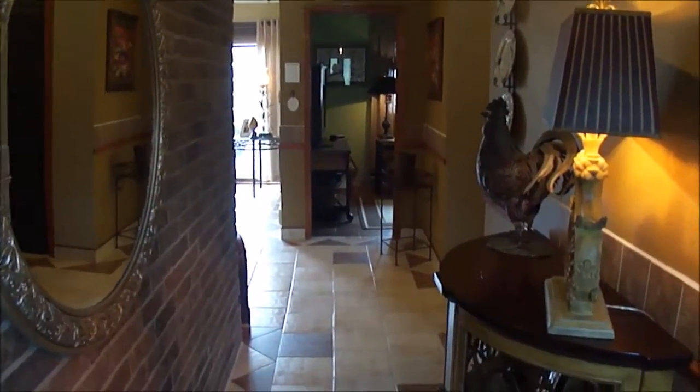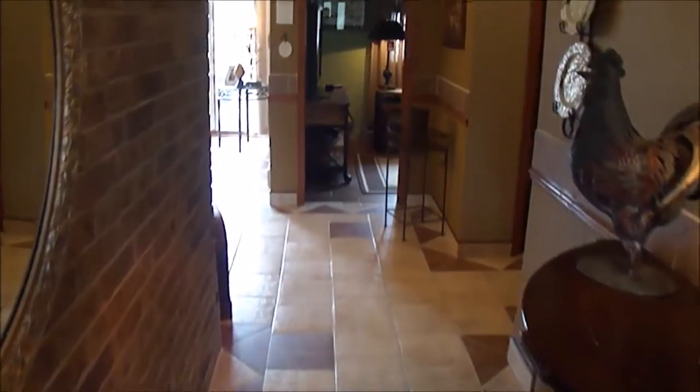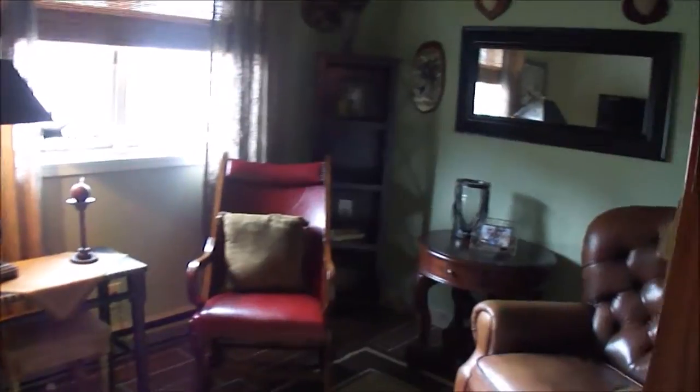We've just walked in through the front door and you have a beautiful brick wall to the left. All tile flooring throughout the home, with a nice inviting front entrance. To the right is your garage entrance, back entrance, first floor laundry, and a second full bathroom. There's also an office right here with tile flooring — could be a little sitting area as well.